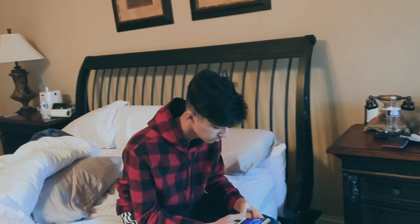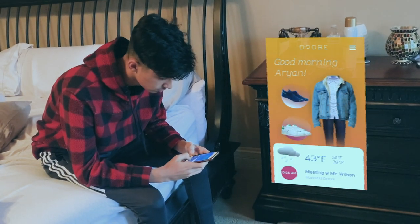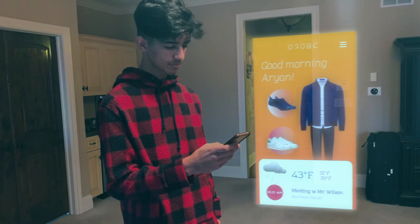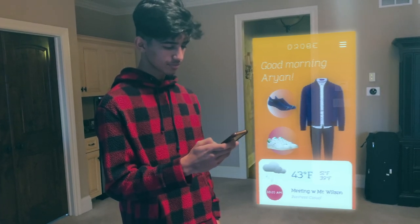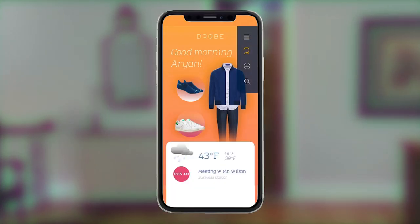You wake up late and check Drobe, your virtual stylist. When you download the app, you scan all your clothes onto Drobe. Drobe uses an intelligent algorithm which looks at trends, the weather forecast, your calendar, the frequency of the clothes you wear, and the clothes in your closet to create a custom outfit just for you.